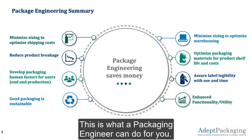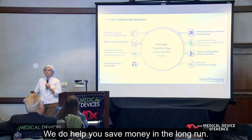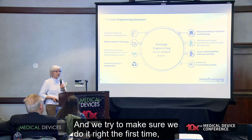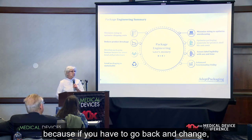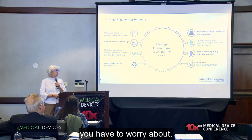This is what a packaging engineer can do for you. We do help you save money in the long run, and we try to make sure we do it right the first time, because if you have to go back and change, that's resubmissions for a lot of different countries you have to worry about.